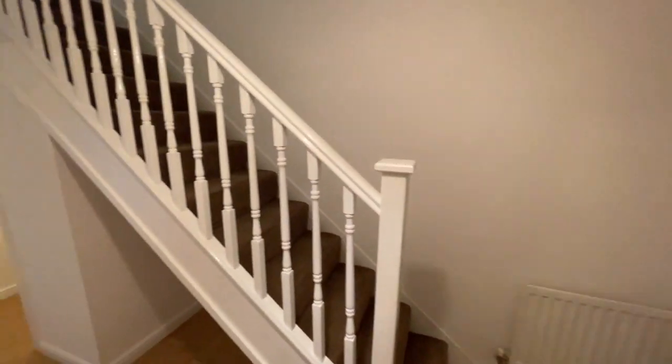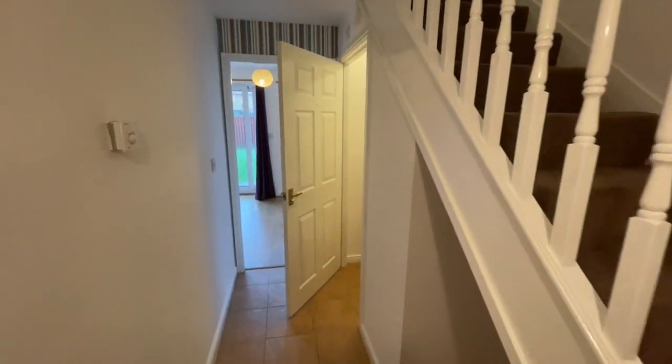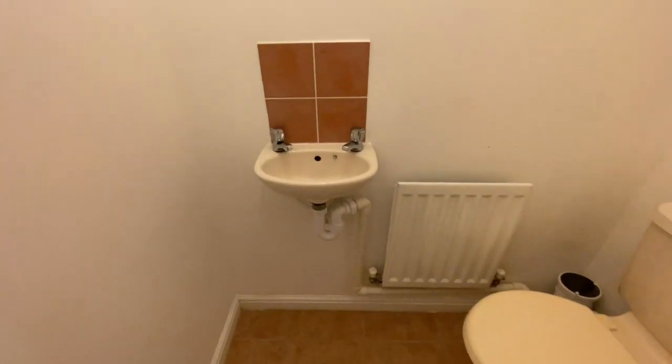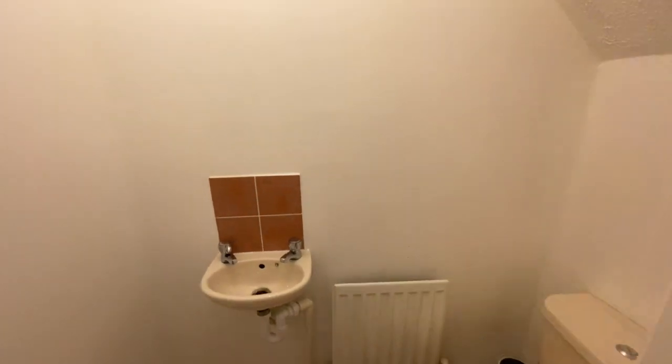This property has undergone a full scheme of redecoration, so there's a nice smell of fresh paint throughout. There's also a useful understairs toilet with wash basin.